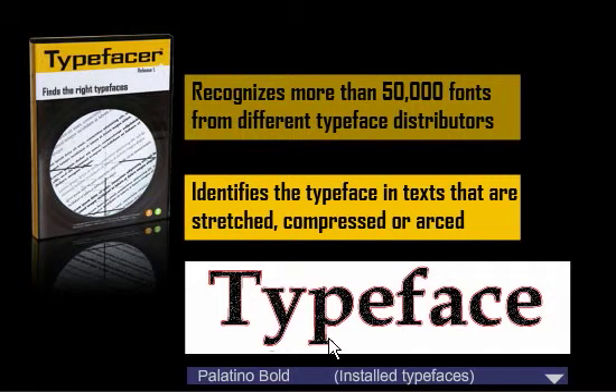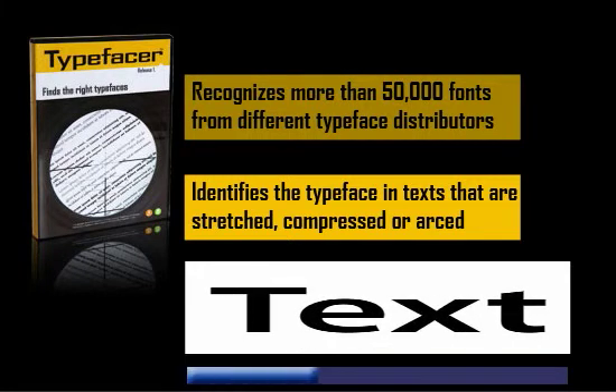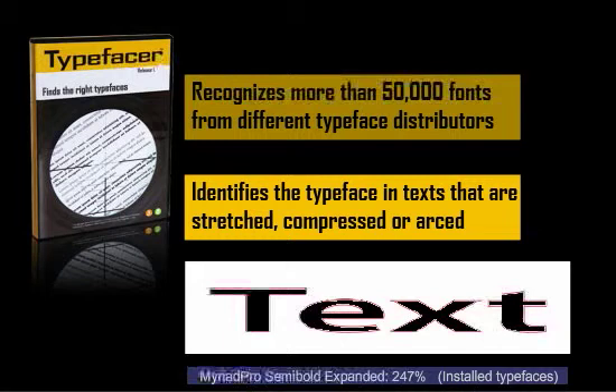This means that if you don't own a font, TypeFaser can suggest other typefaces that look the same and that you may already own. TypeFaser does not only recognize the font in plain text. With this program you can just as easily find out which font has been used when the text is so stretched out that you couldn't possibly identify it yourself. The typeface name is prompted and you can directly see how much the text has been stretched out or compressed.